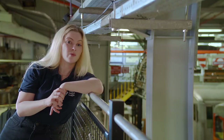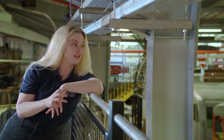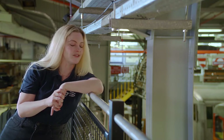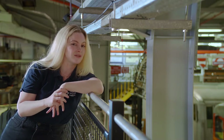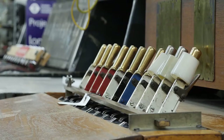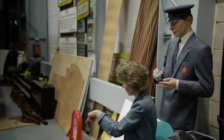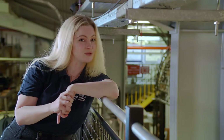At the London Transport Museum we tell the stories of how people have travelled around in the past, how they travel around in the present, and how they might travel around in the future. Some of you might have been to visit us at Covent Garden and seen some of the objects we have on display. We have over 500,000 objects in our collection, including big things like buses, trams and trains, as well as smaller things like maps, uniforms, photographs and of course posters.